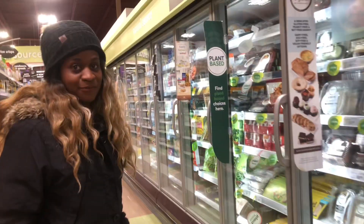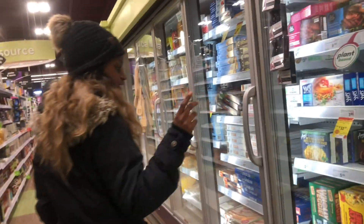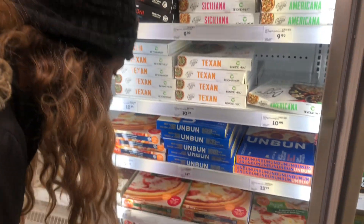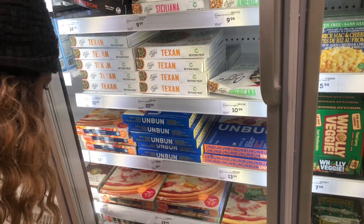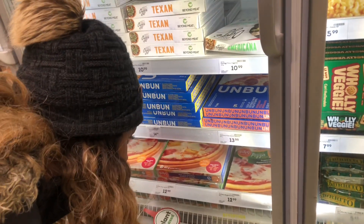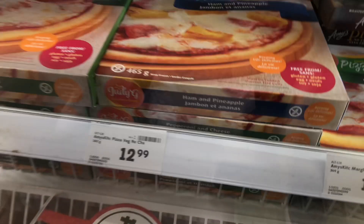We went into Sobeys. I had to turn the volume off because the music was blasting and I don't want to get demonetized. I'm searching for the Judy G's, looking and looking, and boom — I found it. I was excited, but unfortunately it was $12.99. I wasn't expecting that price. I only had a $2 coupon. And then I realized they only had meat pizzas and I only eat plant-based, so I was bummed that I wasn't able to get a plant-based pizza.